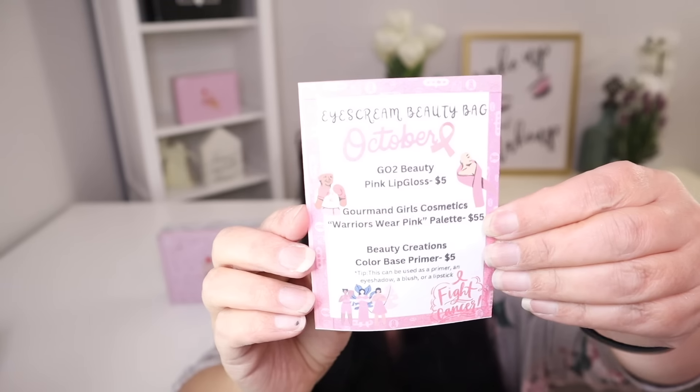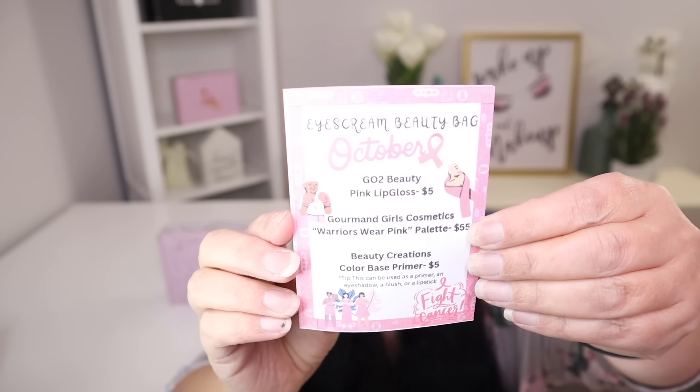One of the first things I'm going to pull out is the information card. The information card lists the products and tells you the manufacturer retail price. Let me show you what it looks like — and that's what the card looks like. It's super cute.